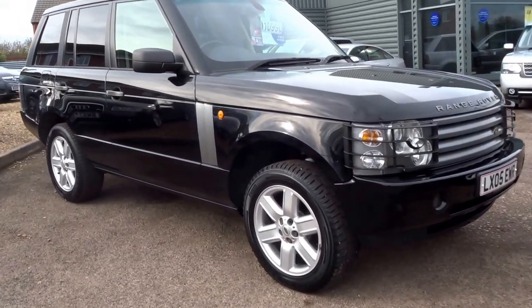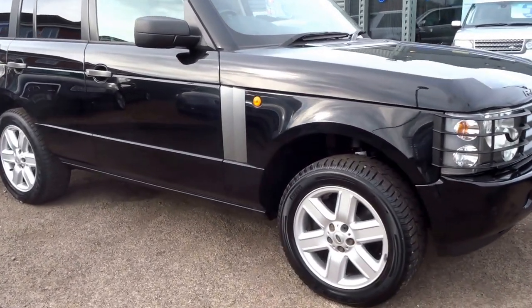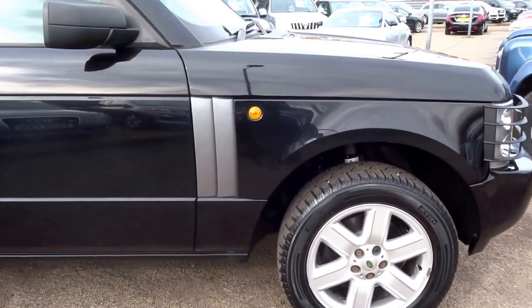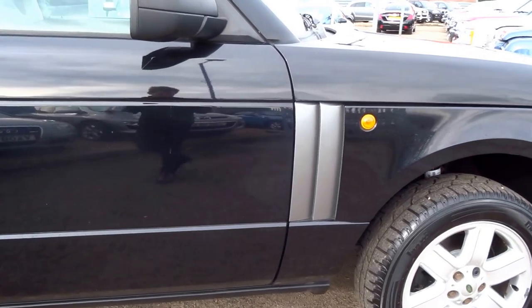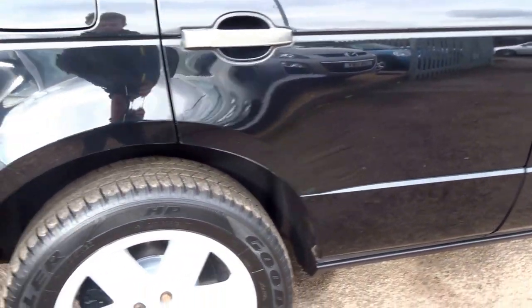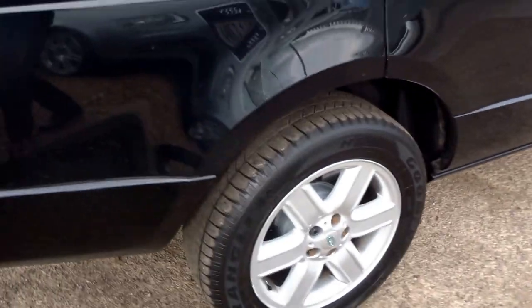We've just taken stock of this Range Rover Vogue. This car is the 2.9 TD6 with a 175 brake horsepower engine, finished in brilliant black, with six spoke alloy wheels and premium tyres all round.